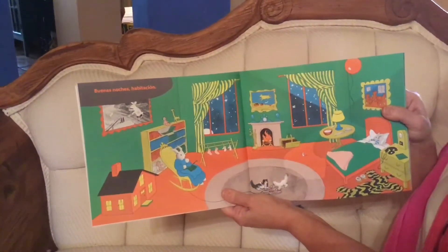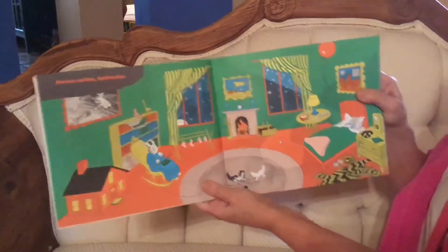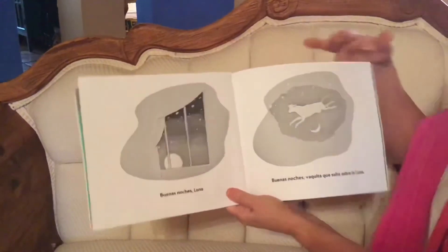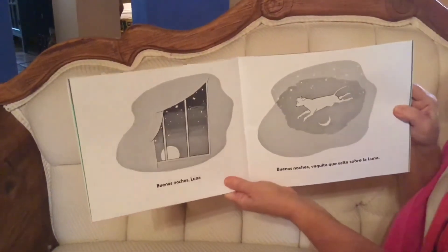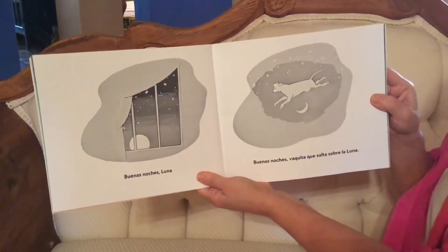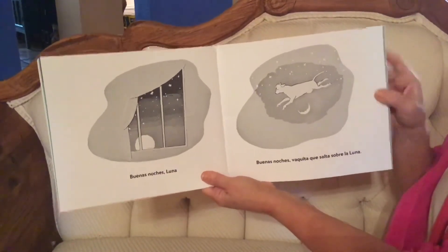Buenas noches habitación. Good night bedroom. Buenas noches luna. Good night moon. Buenas noches vaquita que salta sobre la luna. Good night cow who jumps over the moon.